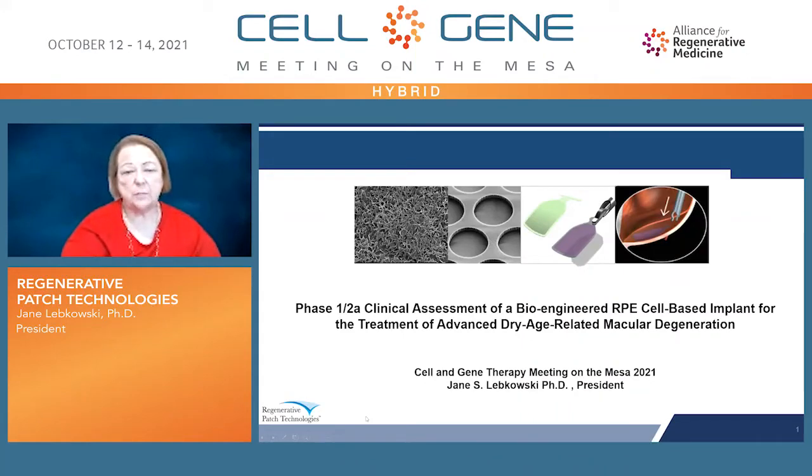Hi, this is Jane Lubkowski, and I'm the president of Regenerative Patch Technologies. I'm going to be talking to you today about our development of a bioengineered implant for the treatment of the dry form of age-related macular degeneration.